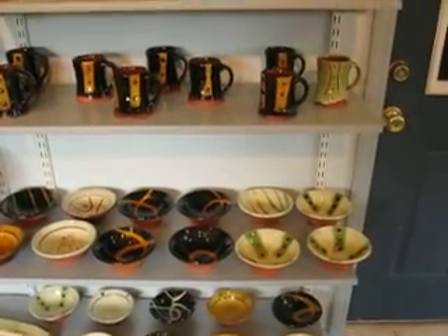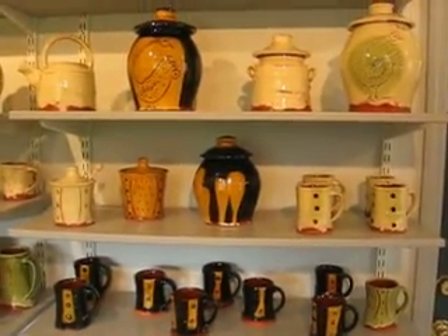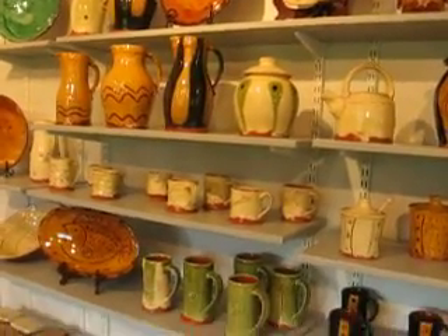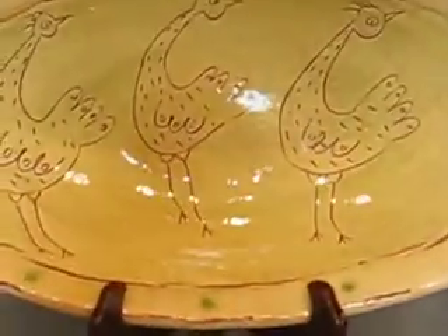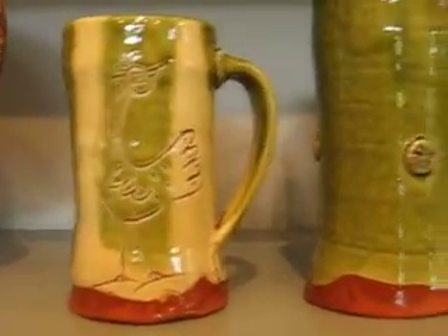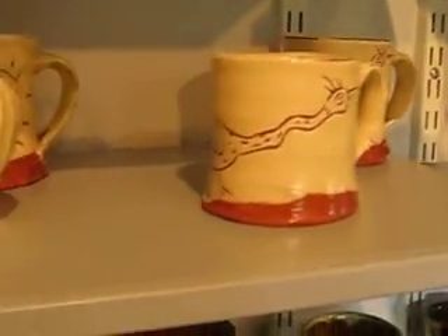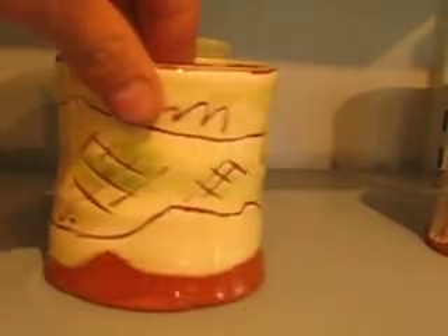Alright folks, just wanted to show a little bit of the showroom here. Some of the pots — well, all of the pots that will be out for the sale this weekend. We have the earthenware all over on this wall. Some of these pots just came out of the kiln just this morning. I was pleased with my slips and glazes. No major problems. Everything seemed to go well.